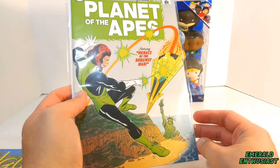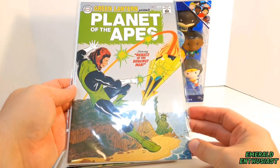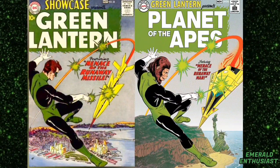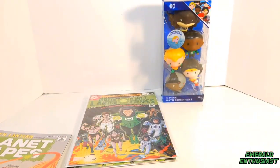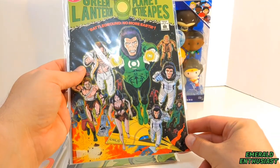Next I went to a trading post and I was very excited about these — I found three variant covers from Green Lantern: Planet of the Apes. This is the Cover E incentive Paul Rivoche silver age virgin variant cover, and it's an homage to Showcase number 22, the first appearance of Hal Jordan. This is issue number one of that series, and this is issue number five.